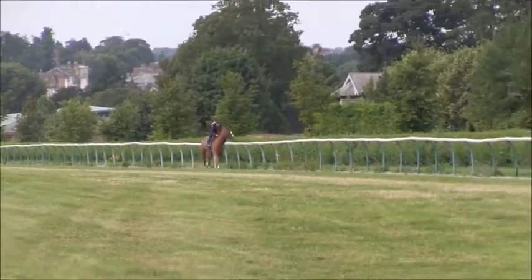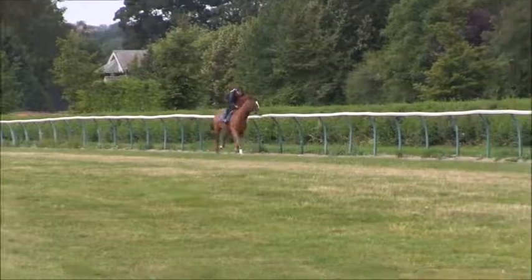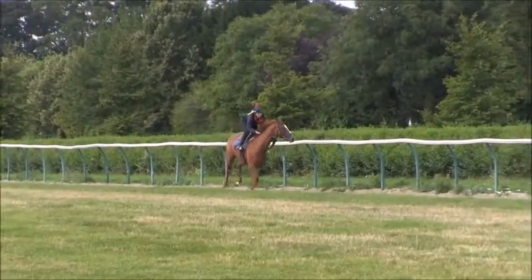Hello everyone. I thought you'd like a little short video on your filly, Paradise Cove, who you can see just having a routine canter — what we call a town sand, it's now a poly track.